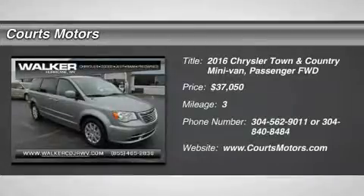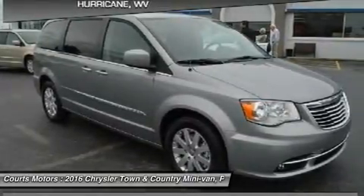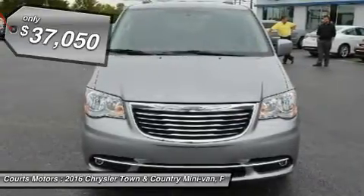Boasting over 30 exclusive and best-in-class claims, the Chrysler Town & Country is the most innovative, luxurious minivan in its class. Town & Country features luxurious soft-touch materials throughout the cabin.